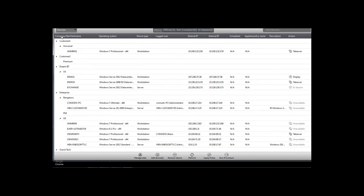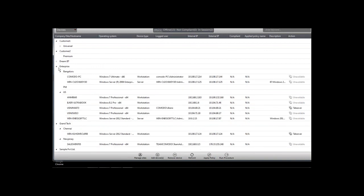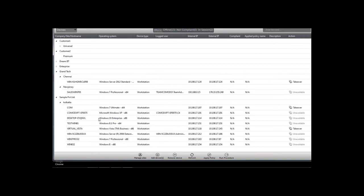In the device view, you have different ways to sort information — currently listed by company, site, and hostname. You can click to switch to a tree structure, which many people find more familiar, allowing you to expand and collapse sites or companies for easy sorting and management.